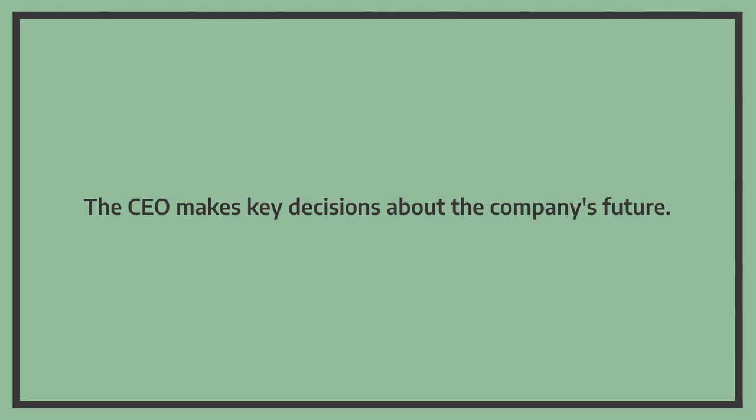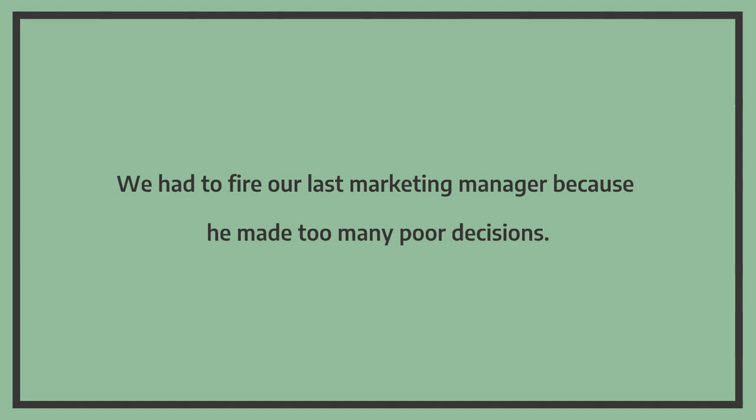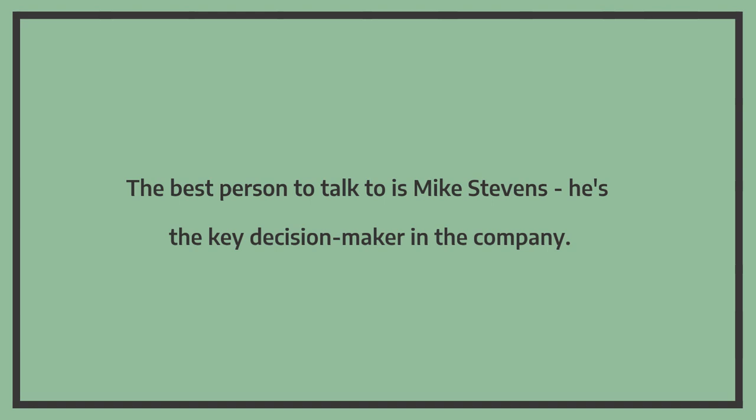The CEO makes key decisions about the company's future. It was a tough decision to make but we had to change supplier. We had to fire our last marketing manager because he made too many poor decisions. We asked the boss about the budget again but he still hasn't come to a decision. The best person to talk to is Mike Stevens — he's the key decision maker in the company.